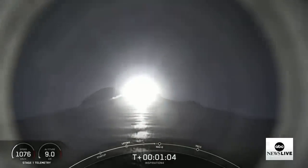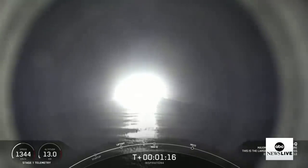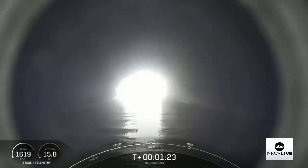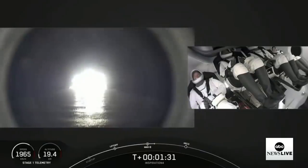Throttling down in preparation for the period of maximum dynamic pressure. They just called maximum dynamic pressure. As they get higher in altitude, the forces build up on the vehicle — it's an important piece to get through, but everything's going really well. What's really cool is that it's a night launch, so we're going to see quite a show, lighting up the night sky as the booster returns. Night launches, especially for this vehicle, are even more spectacular than during the day.